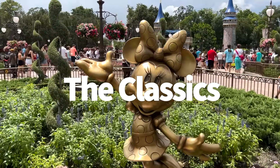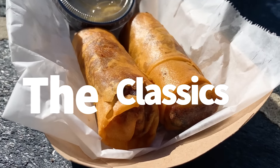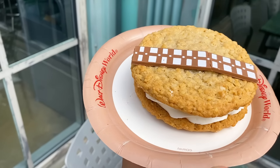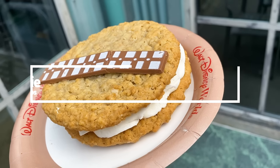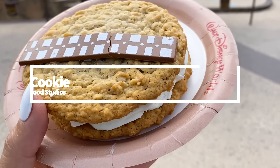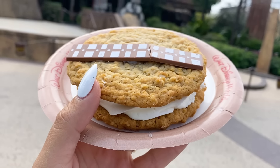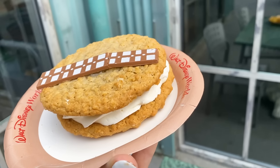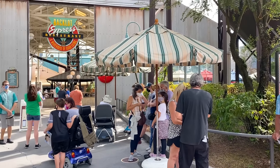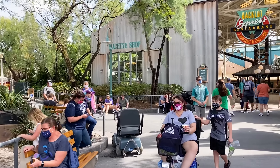Now for the classics — we can't leave out those classic DFB favorites that have stood the test of time. First up, the Wookiee Cookie at Backlot Express has been a longtime favorite. This goodie is made with two really soft and chewy oatmeal cookies sandwiched together with a fluffy whoopie pie cream filling and topped with a chocolate bar designed to look like Chewbacca's bandolier. True to Chewie's name, the Wookiee Cookie is chewy, soft, and fluffy time and time again — basically like a giant oatmeal cream pie, and it's wonderful.